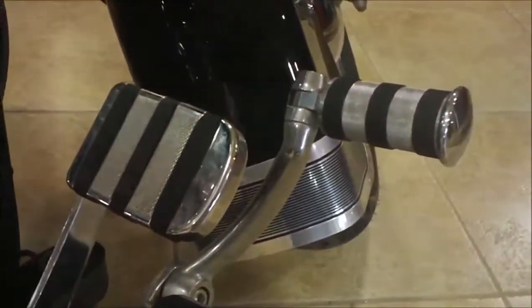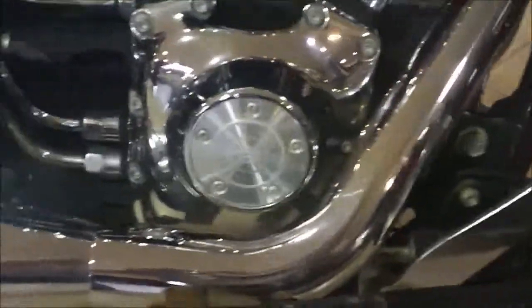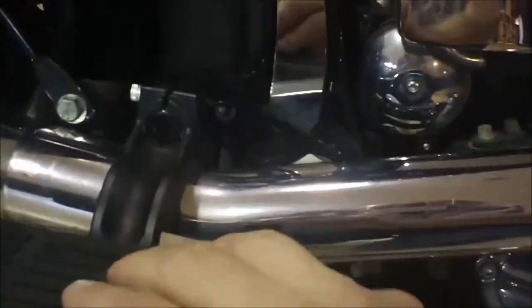It's got a custom brake pedal and highway peg on it. On the other side it's got a set of Reinhardt slip-ons and passenger floorboard covers and passenger floorboards. It's also got the swing arm inserts in the chrome.